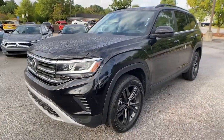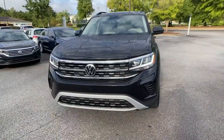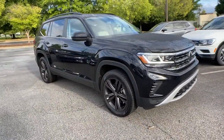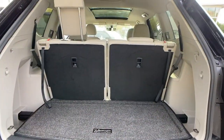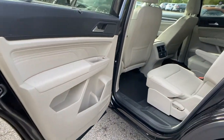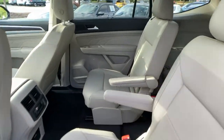The following are some of this vehicle's highlighted options: keyless entry, backup camera, heated mirrors, adaptive cruise control, keyless start, remote engine start, fog lamps, power liftgate, satellite radio, and woodgrain interior trim.